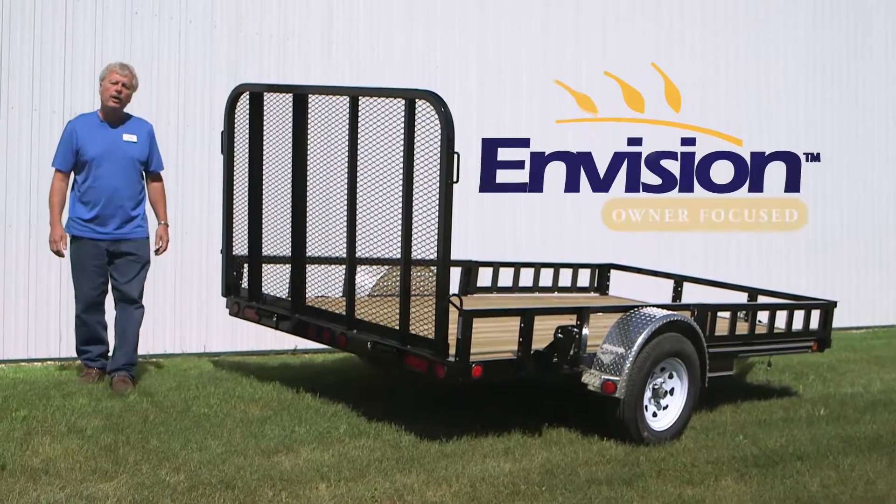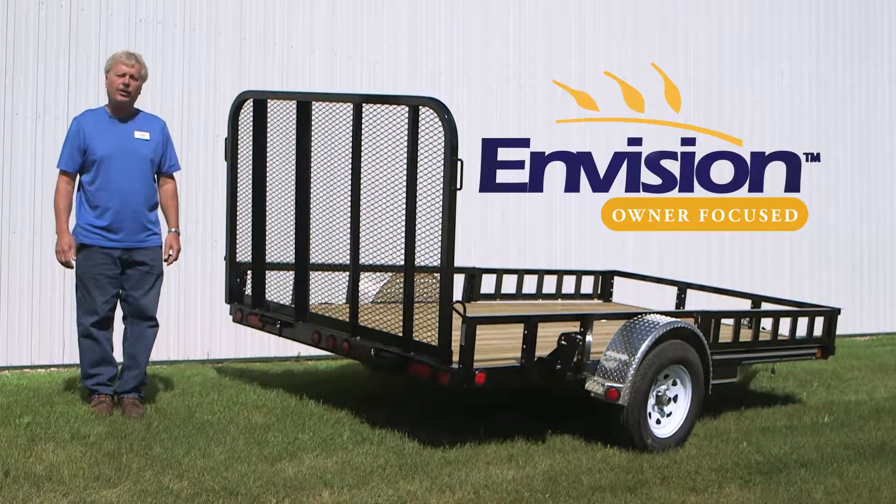Hi, this is Marvin from Envision. Today we're going to do a short video on our PJ trailer line. Hopefully this short video will help answer any questions for anybody looking to purchase a new PJ trailer.